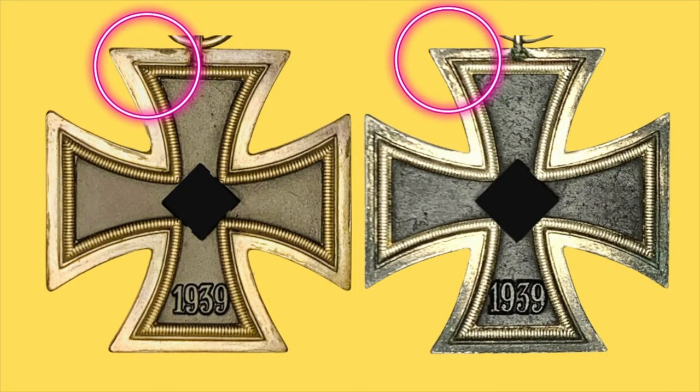Two crosses side by side: on the left is your PKZ 24 and on the right PKZ 23. You can clearly see the difference in the width of the rim around the beads as part of the frame — the one on the left, number 24, is definitely wider than the one on the right.